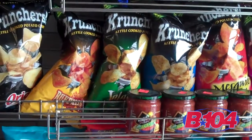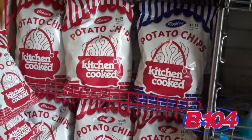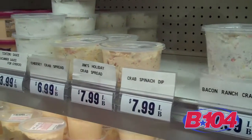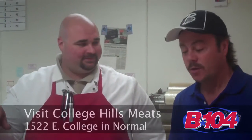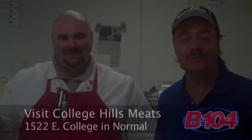And that's the other thing — we offer a full deli rather than just whole salads. There's a lot more to come out and see, from deli meats and cheeses to the spreads and the other dips that we have. A lot of good stuff. Great cuts of meat and some great sides as well at College Hills Meat Shop. Thank you.